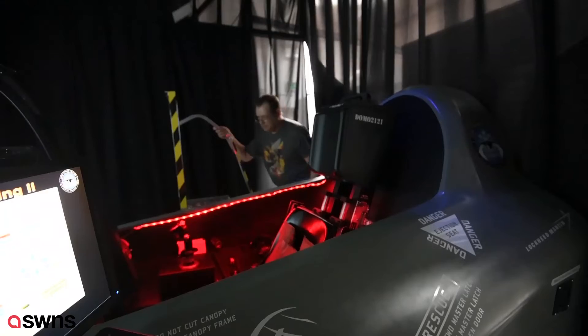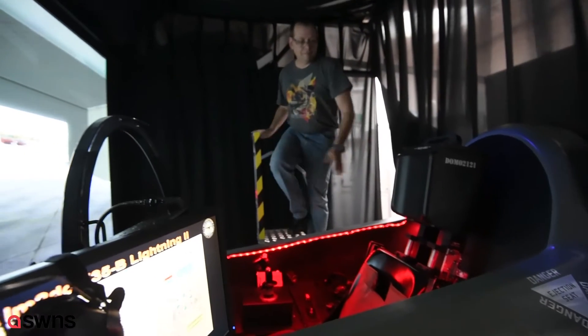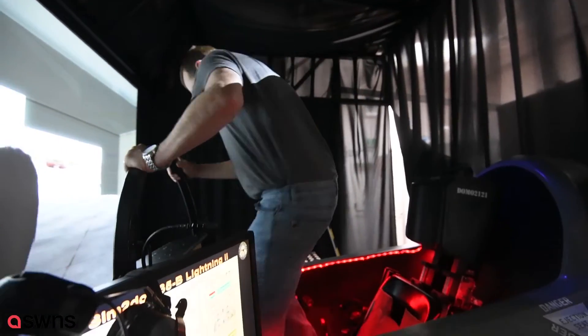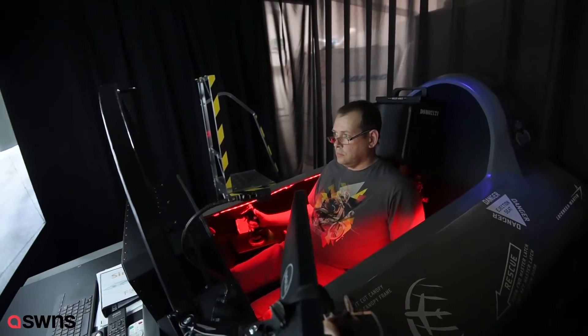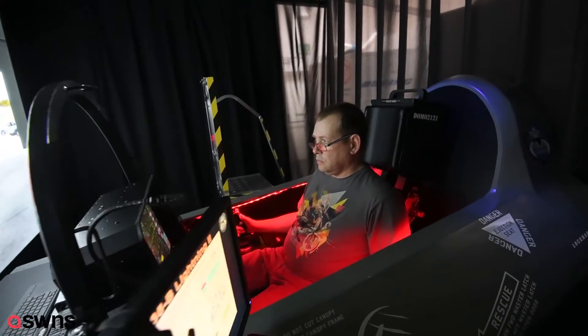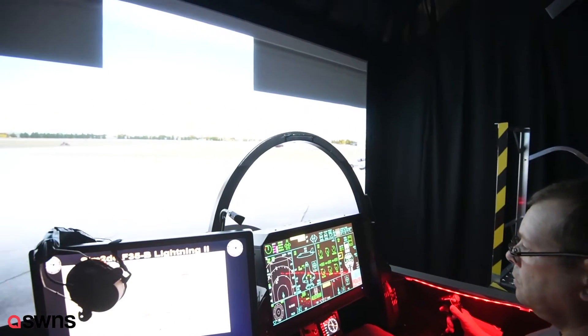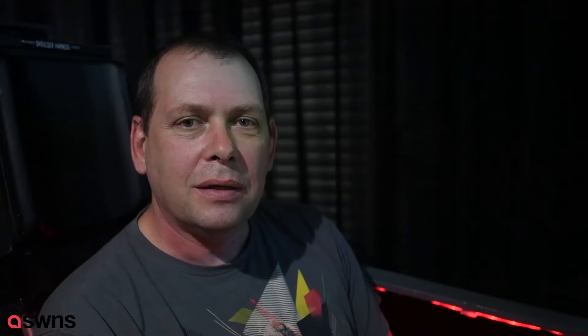Originally this aircraft, we've numbered it Domo 2121, and that's in aid of Dominic Feex, who originally started out with us flying our 737, which inspired him to go along and do the best he possibly could in the time that he had available. Sadly, he passed away just before this was finished, and it was planned for coming down here. So that's why we've numbered the aircraft 2121.